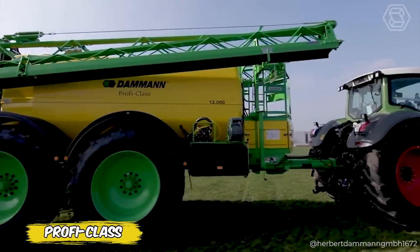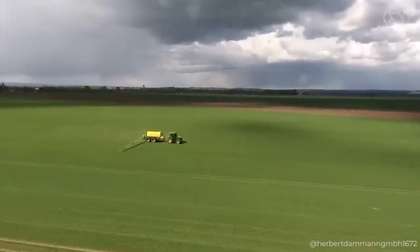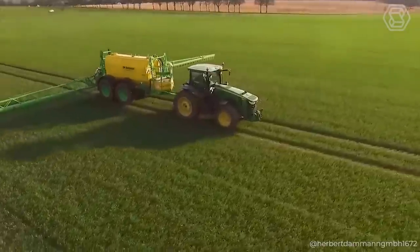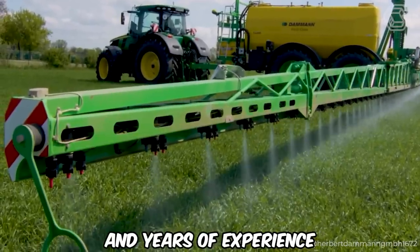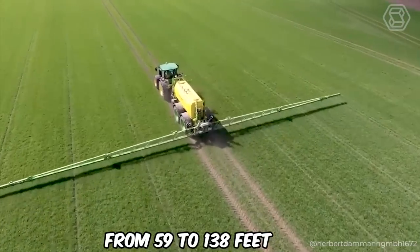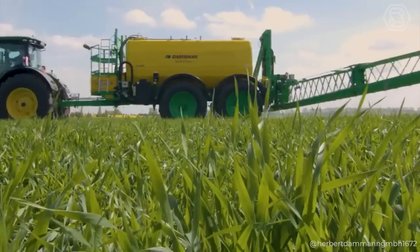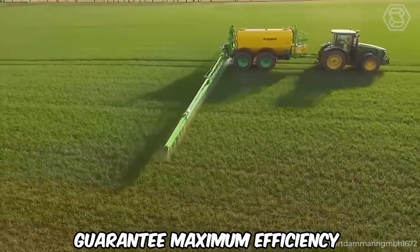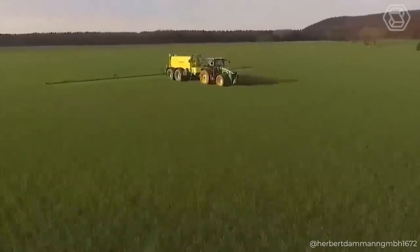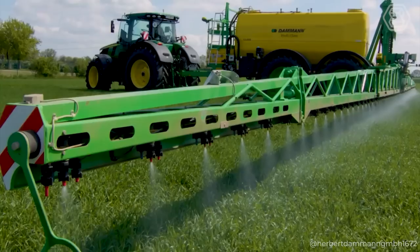Are you ready to discover sprayers brought to the market thanks to German quality and innovation, which have become favorites among agricultural enterprises in Ukraine and Europe? These machines are the perfect combination of advanced technology and years of experience, making them leaders in spraying. With a choice of working widths from 59 to 138 feet and a main tank capacity of up to 2,906 gallons, expandable up to 3,698 gallons, these powerful machines guarantee maximum efficiency and coverage. Each machine undergoes rigorous quality testing, receiving TUV certification, confirming their reliability and safety of use.